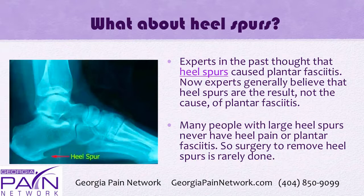Experts in the past thought that heel spurs cause plantar fasciitis and a lot of surgeries were done unnecessarily, but now experts generally believe that heel spurs are the result and not the cause of plantar fasciitis. Many people with large heel spurs never have heel pain or fasciitis, so surgery to remove heel spurs is now rarely done.